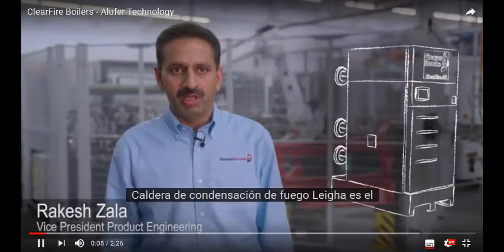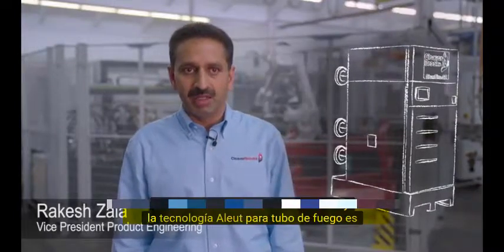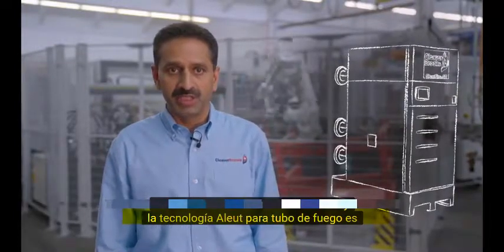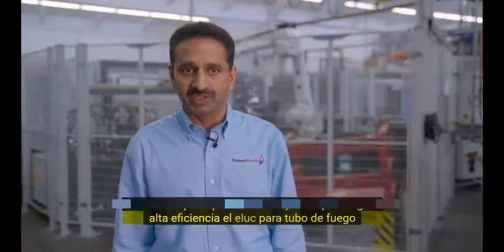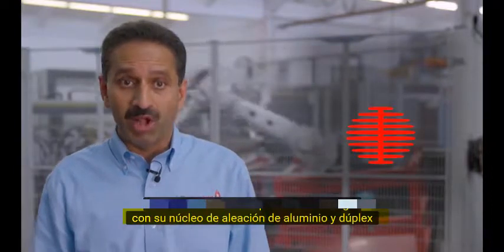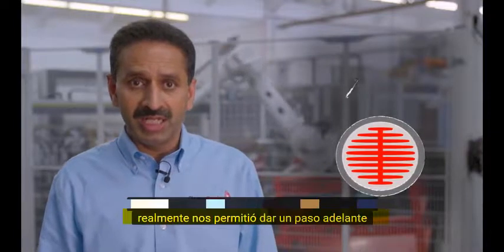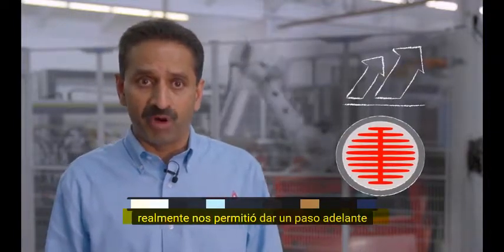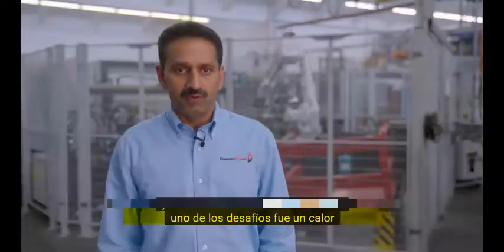The Clear Fire Condensing Boiler is the most efficient boiler in the market, and the Aloofor Fire Tube technology is one of the main contributors to achieving high efficiency. The Aloofor Fire Tube, with its aluminum alloy core and duplex stainless steel outer construction, has really enabled us to take a step forward and is a unique offering in the market.